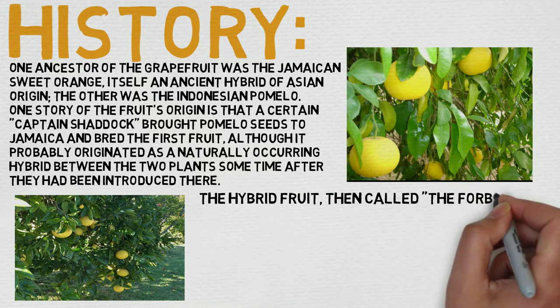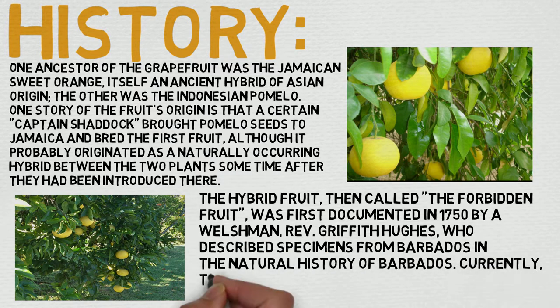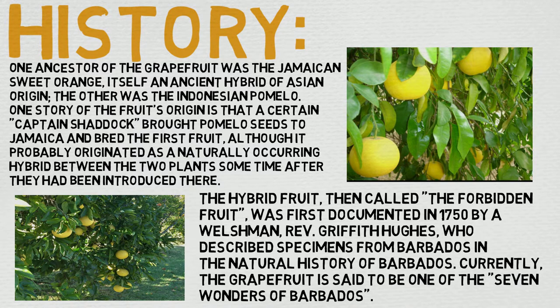Now let's dive into its history. One ancestor of the grapefruit was the Jamaican sweet orange, itself an ancient hybrid of Asian origin, and the other was the Indonesian pomelo. One story is that a certain Captain Schrock brought the pomelo seed to Jamaica and bred the first fruit, although it probably originated as a naturally occurring hybrid. The hybrid fruit, then called the Forbidden Fruit, was first documented in 1750 by a Welshman, Reverend Griffith Hughes, who described the specimens from Barbados in the Natural History of Barbados. Currently the grapefruit is said to be one of the Seven Wonders of Barbados — really cool history behind it.